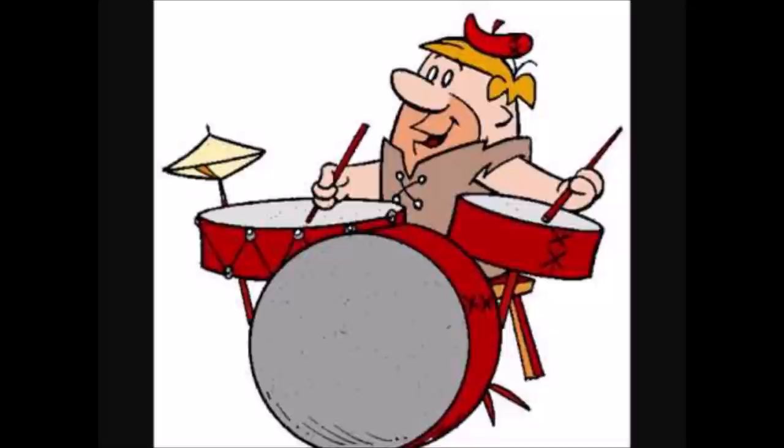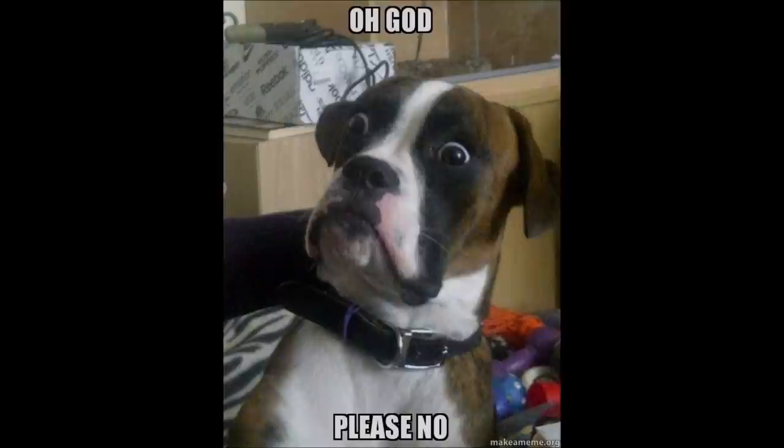Number one — drumroll please — the 450 Magnum Express. Oh boy, where do I even begin talking about how bad of an idea this was?